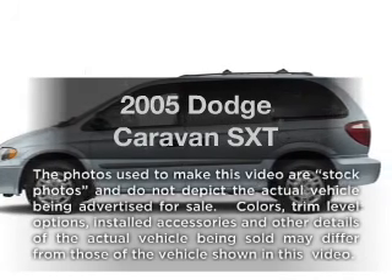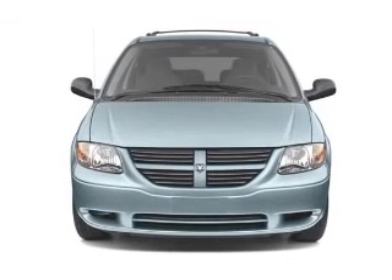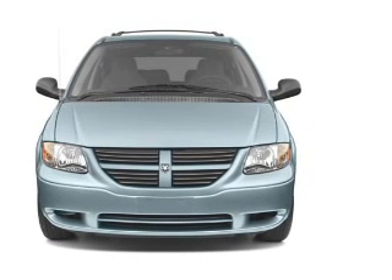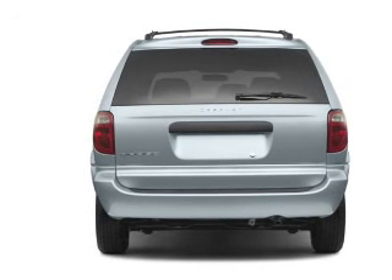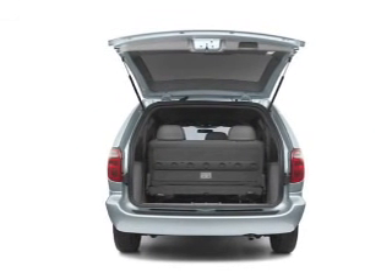Imagine yourself in this 2005 Dodge Caravan. Everything you need under one roof with this great vehicle. With a reliable six-cylinder engine that responds smoothly to its automatic transmission, premium wheels give a more luxurious look. This car has separate passenger temperature controls.